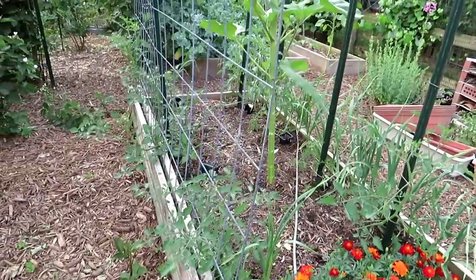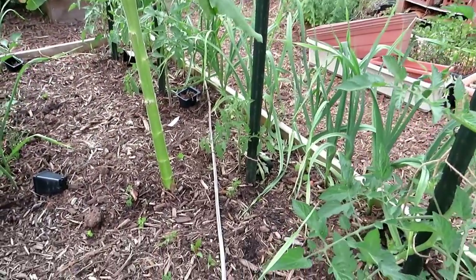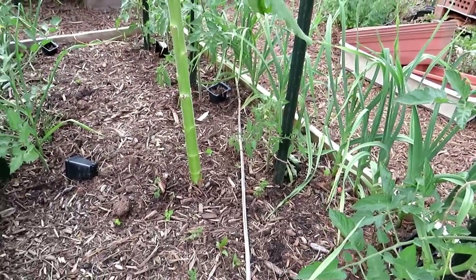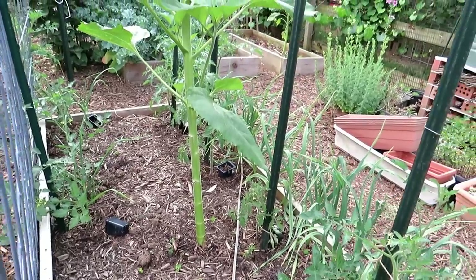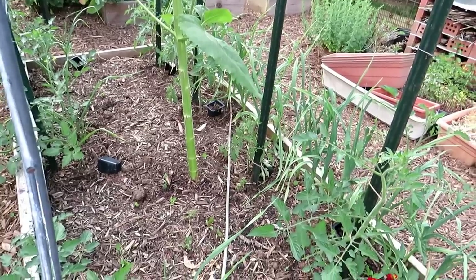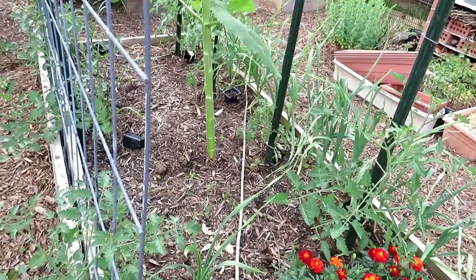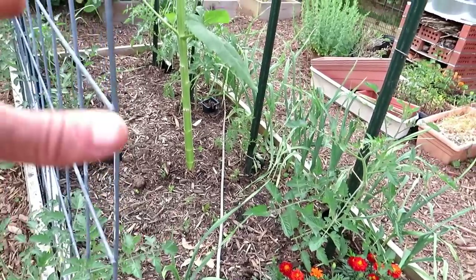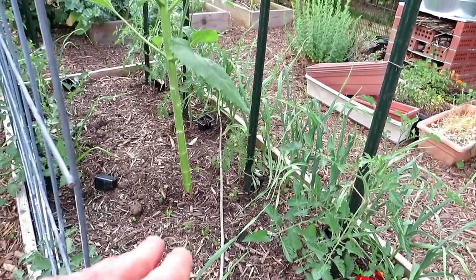Marigolds look good. Seven tomatoes in here — that little one is just not growing. I was having a discussion about whether a sunflower affects the plants around it, and maybe it's true because that one is just staying small. The root systems of the sunflower don't seem to be affecting the rest of the plants, just the one planted in close proximity.